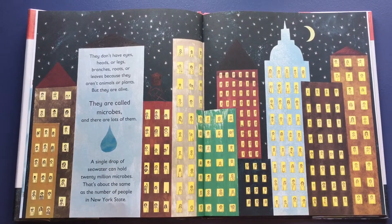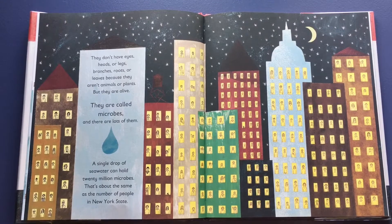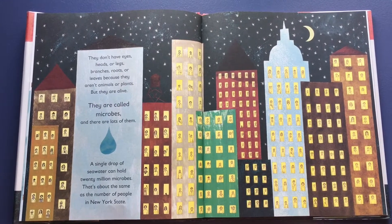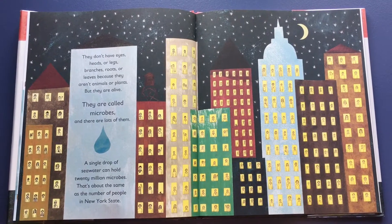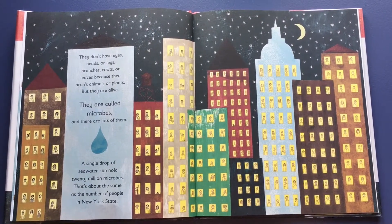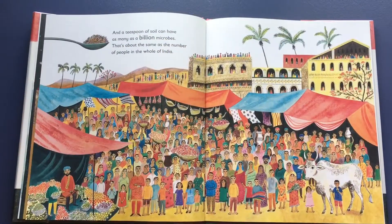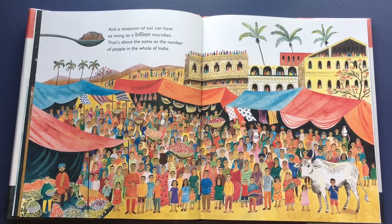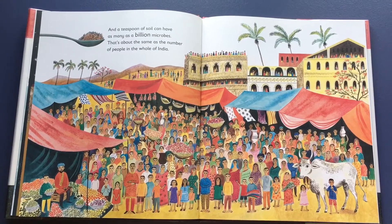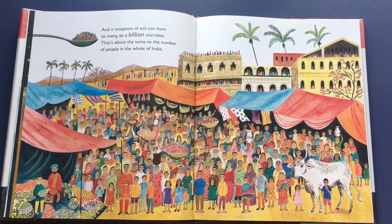They don't have eyes, heads, or legs, branches, roots, or leaves, because they aren't animals or plants — but they are alive. They are called microbes, and there are lots of them. A single drop of seawater can hold 20 million microbes — that's about the same as the number of people in New York State. A teaspoon of soil can have as many as a billion microbes, about the same as the number of people in the whole of India.